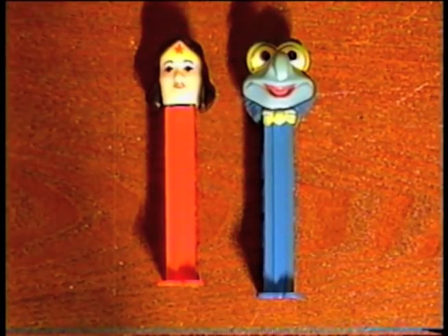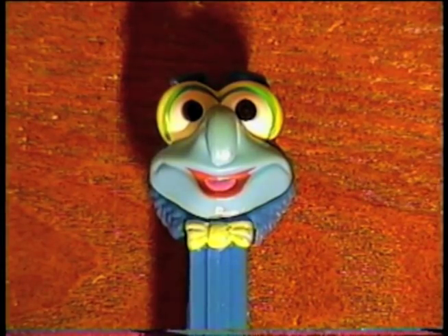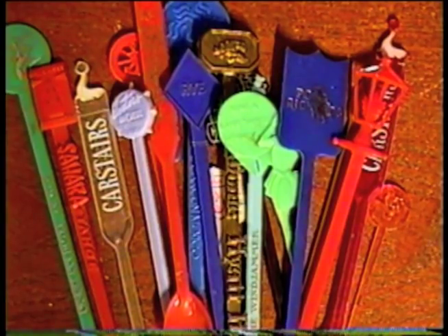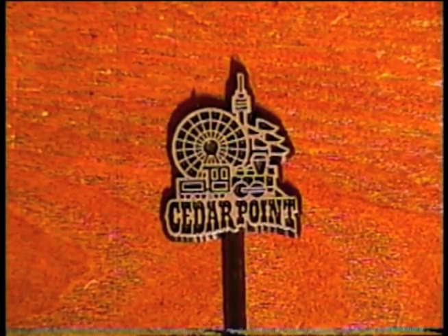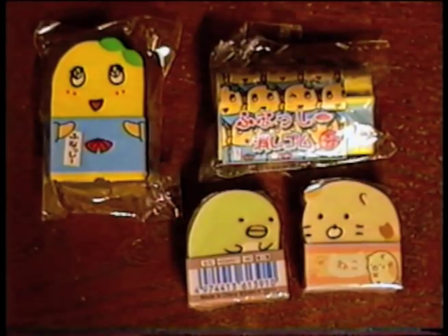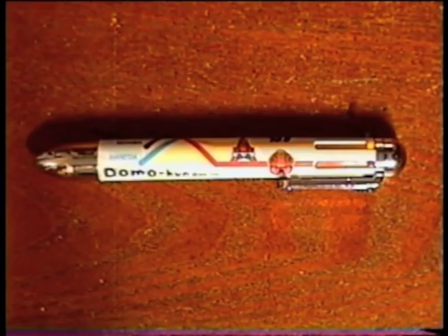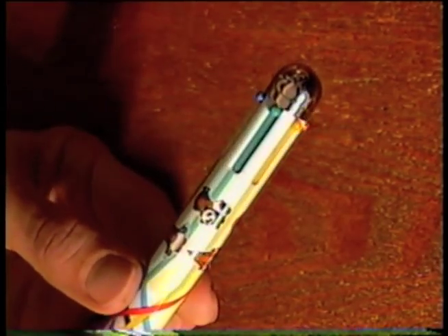Time to move on to the category of miscellaneous. Got two more Pez dispensers — Wonder Woman and Gonzo. Got a bunch of swizzle sticks from around Pittsburgh and Las Vegas, even one from Cedar Point. I got a bunch of cool Japanese erasers, a couple Umemon ones, and these ones are my favorite. And I got this Jumbo Domo pen — writes in six colors.